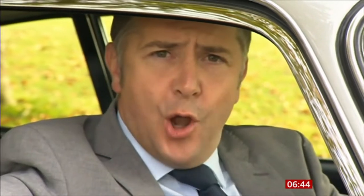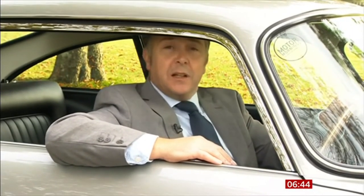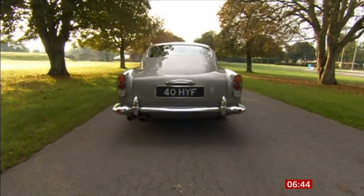Now be honest — who hasn't secretly wanted to move a lane hog with a missile, or discourage an aggressive tailgater with a smoke screen, or perhaps even restore a little calm to the car with an ejector seat? There's only one car that can do that, and that's the Aston Martin DB5. Now, if you'll excuse me Miss Moneypenny, I've got to get back to the studio. There's no time to drive.